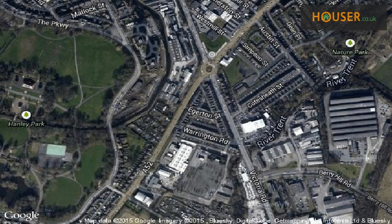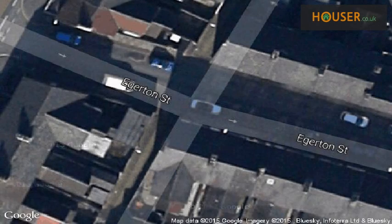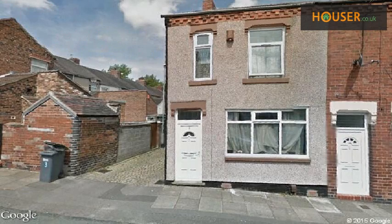This property is located on Edgerton Street, Hanley, Stoke-on-Trent. View this property on the map and explore the property neighbourhood.